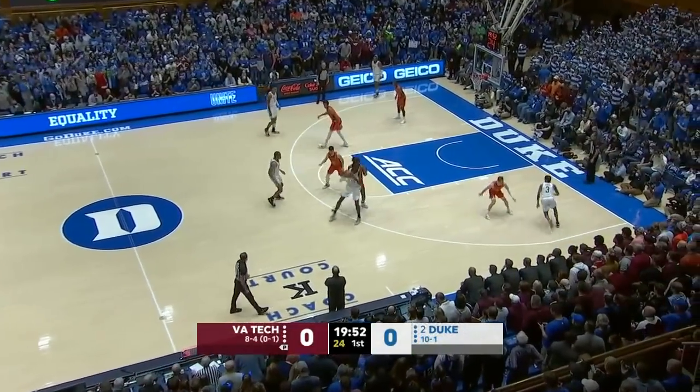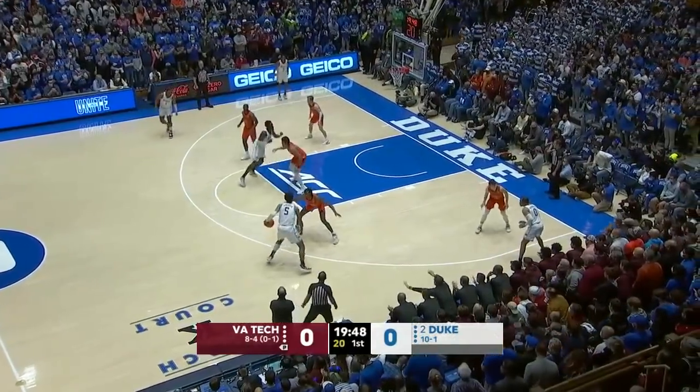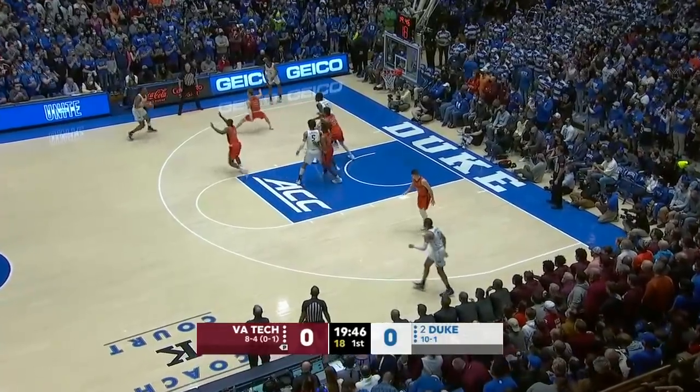Virginia Tech starts out in man-to-man — they're a containment man team. Most of their defense is going to be played inside that three-point line, but they're very physical inside that line.